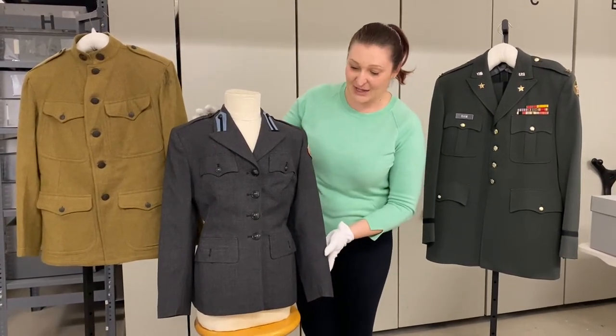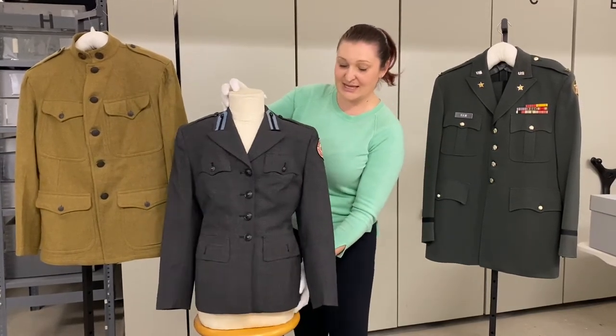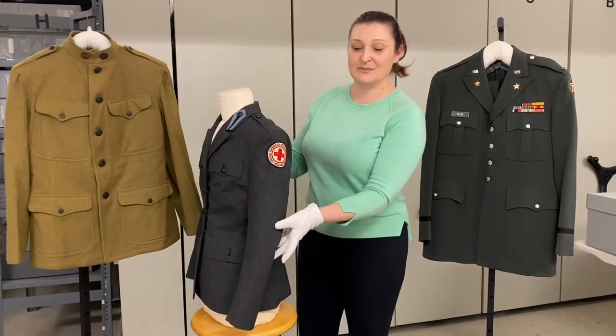Here we have a women's uniform also made of wool. This was a Red Cross service uniform.